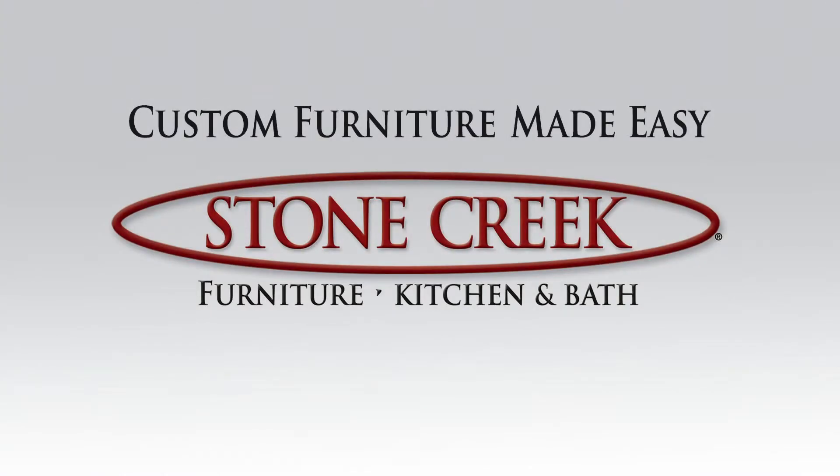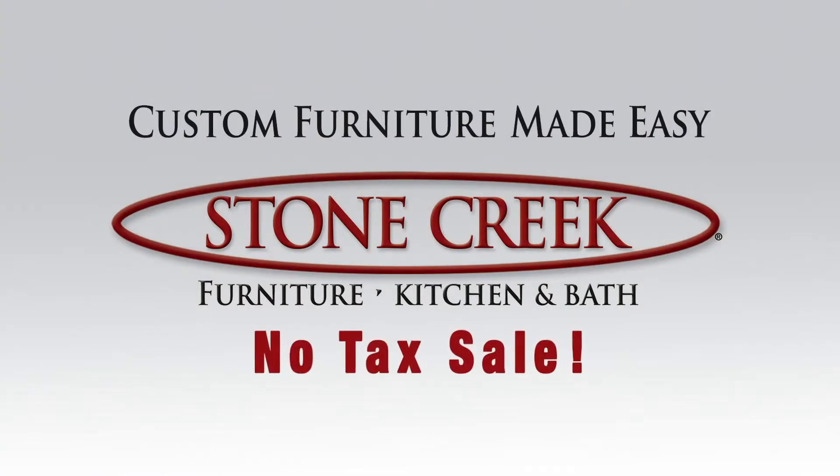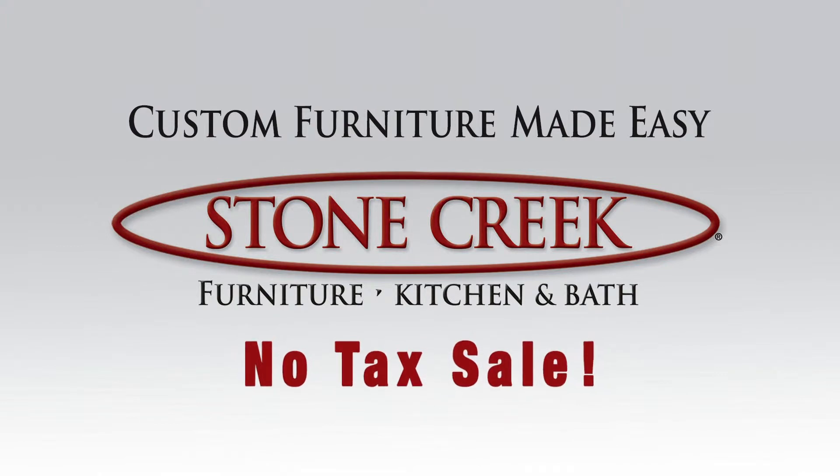Buying quality custom furniture from Stone Creek is easier and more affordable than ever before. Let's start with a media cabinet.